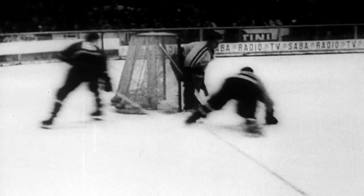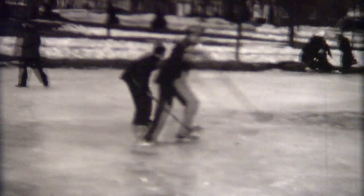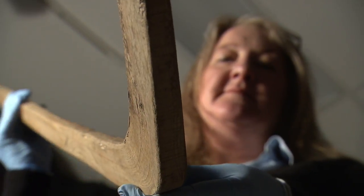People are fundamentally interested in hockey as Canadians. We actually know very little about the early years of hockey. This will be the first forensic study of hockey sticks that has ever been undertaken. This could change the history of hockey and the story of Canada.